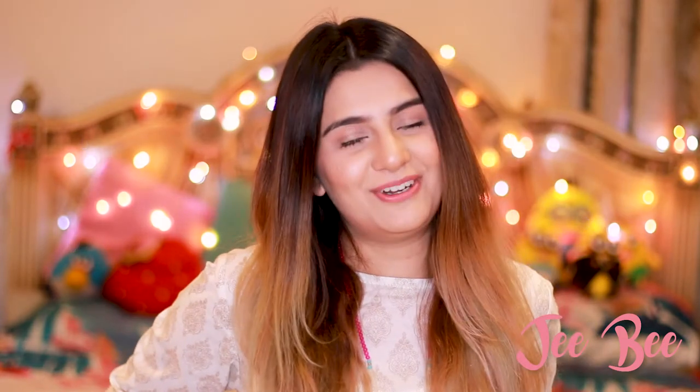Hi guys, it's me JB and welcome back to my channel. I know it's been a long time — I was having a flu and fever, that's why I was down and couldn't come up here. My voice is still a bit cracky and stuff like that, but I thought I should come up here and talk to you guys, do a little chat.